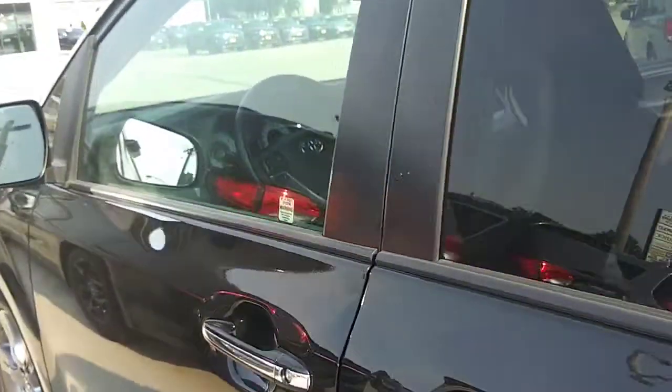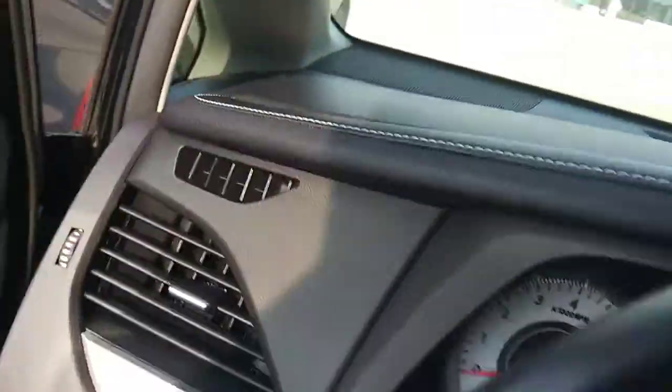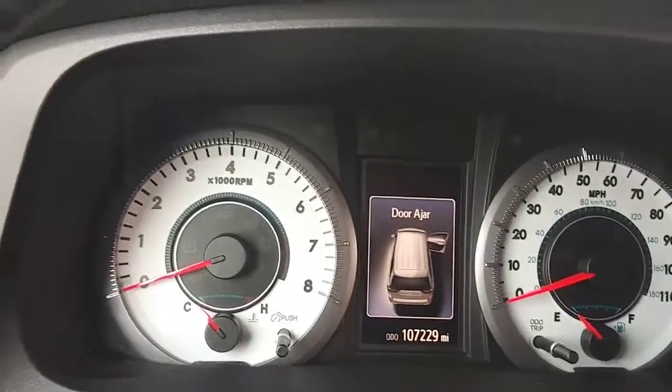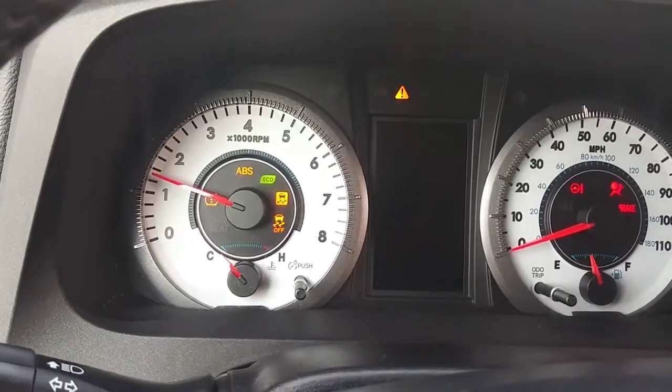We'll come around and we will start her up. It's got 107,000 miles — 107,229 miles. Oh, I got the door open.